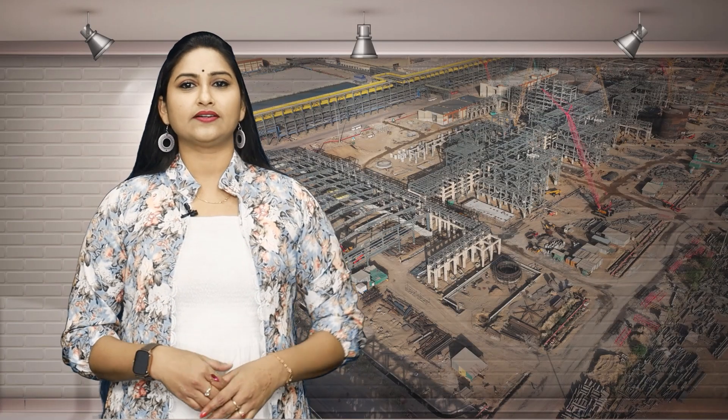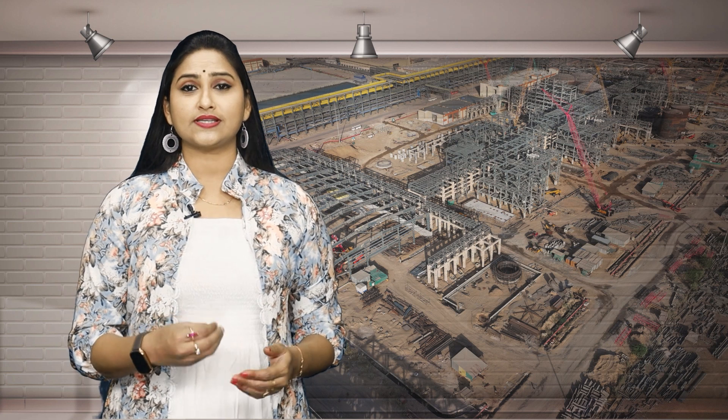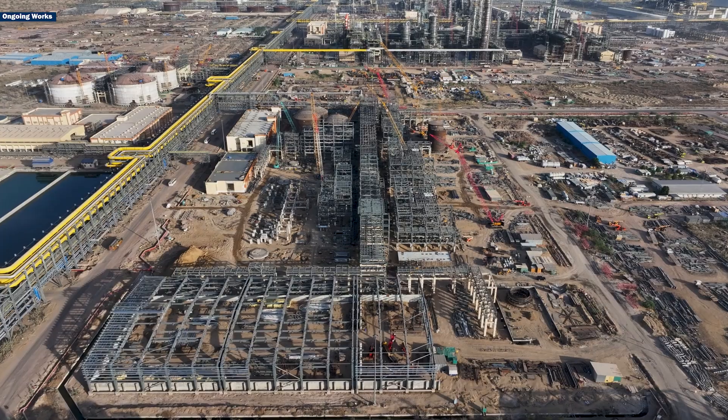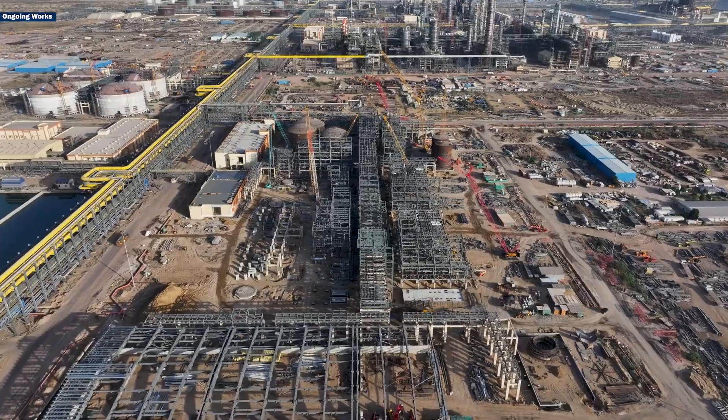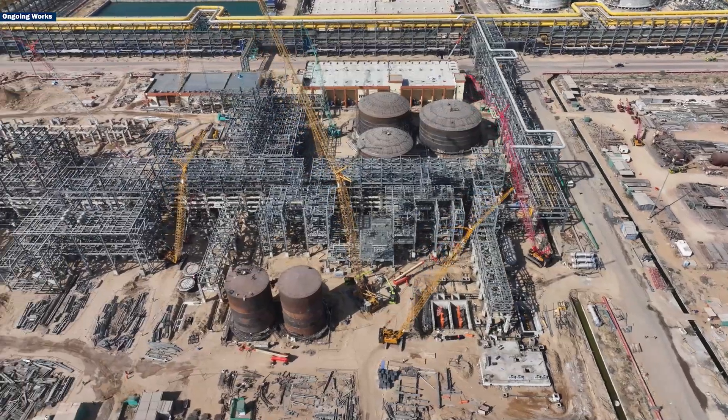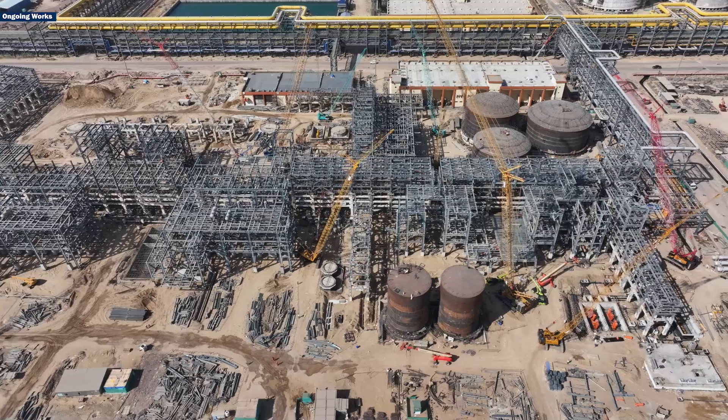At Pachpadra, Rajasthan, MUIL is constructing a sulfur recovery block as part of the Barmer refinery project. This advanced facility is designed to eliminate sulfur impurities, making the refining process more efficient and environmentally friendly.